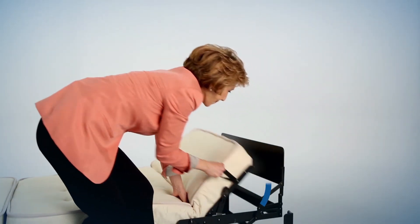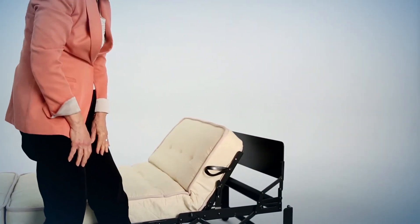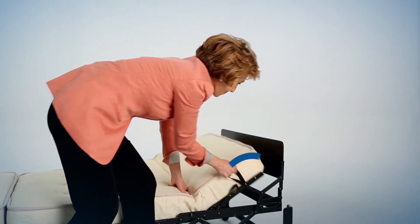So here's a fun feature. In one simple move, your Castro bed becomes your Castro chaise.